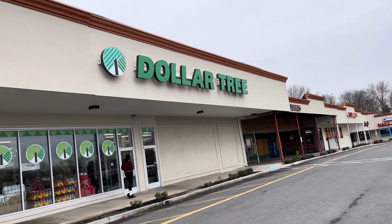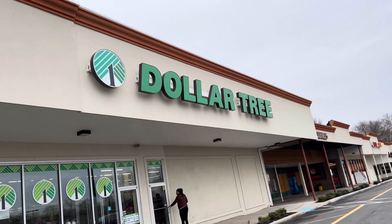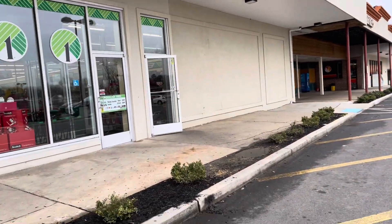Hi everyone. I'm in Blackwood, New Jersey again, getting ready to go into the Dollar Tree to see what they have new. All right, come on with me.